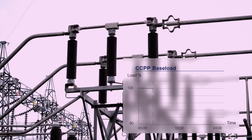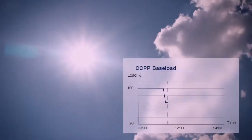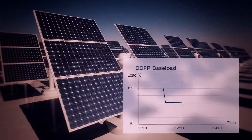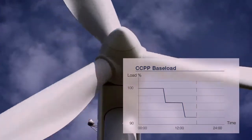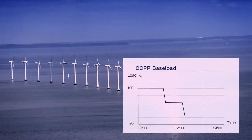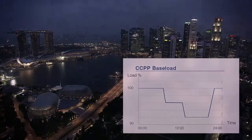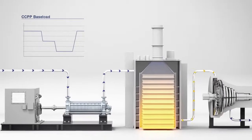Because of the high backup reserve requirements, even base load power plants always operate with throttled boiler feed pumps. Experience has shown that conditions and requirements for modern combined cycle power plants have changed. Many power plants that were originally designed as base load stations are later operated under partial load, because they must be able to balance out the fluctuations caused by renewable energy sources. This flexibility will become more and more important as time passes.